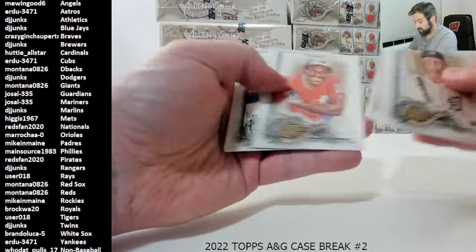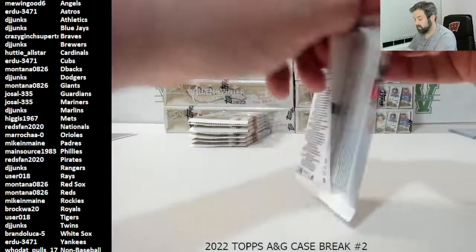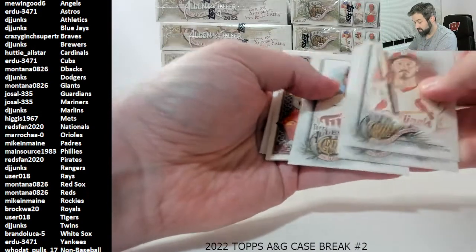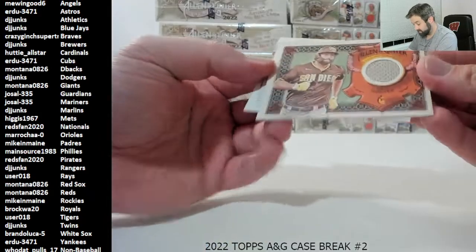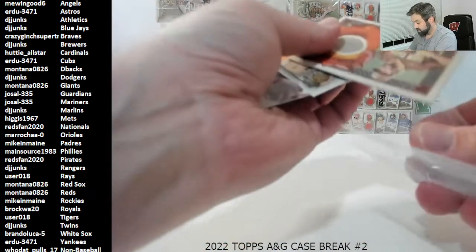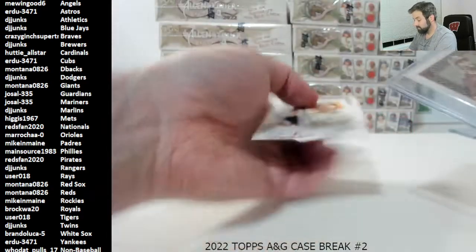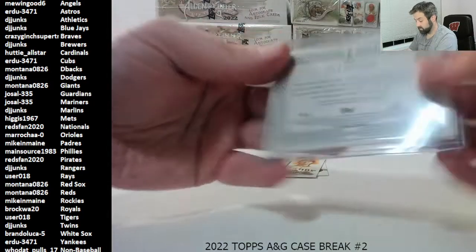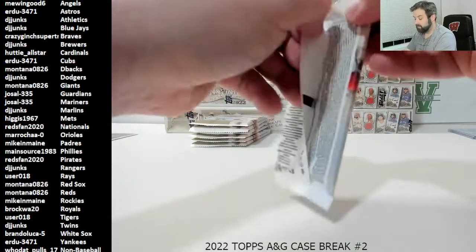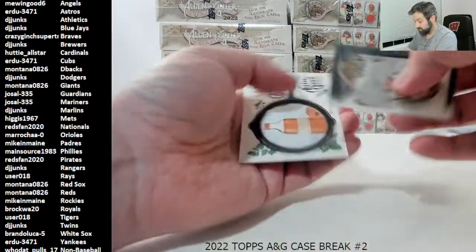Torkelson rookie and a mini of Seth Beer Allen and Ginter back, Diamondbacks. It should be in the first couple of packs here — yep, here it is. A Duran and an Eric Hosmer jersey card for the Padres. And a Mike in Maine. The rip cards are thicker than the jersey cards. Rookie Allen and Ginter back of Mackenzie Gore. Black border of Field Yates. Rookie of Duran. No autos yet.